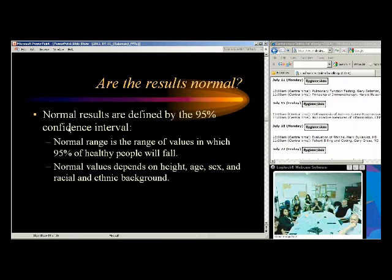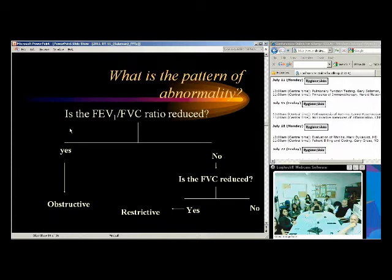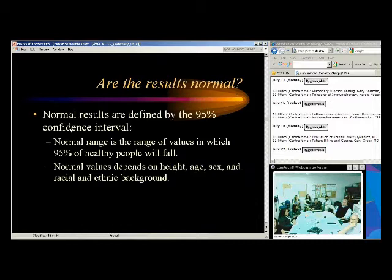Normal results are defined by the 95% confidence interval — values within which 95% of healthy people will fall — and depend on height, age, sex, and ethnic background. We define normal from thousands of normals. In terms of what to look at: it goes off of height primarily. Weight may affect pulmonary function but doesn't normalize it, because if you weigh 300 pounds and your FVC is lower, that's abnormal — we consider that a pathological condition.